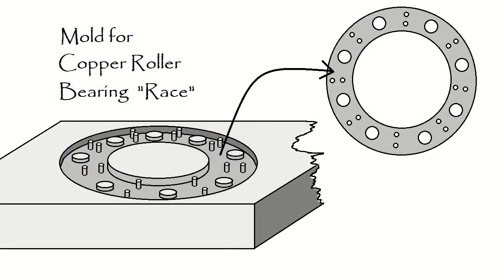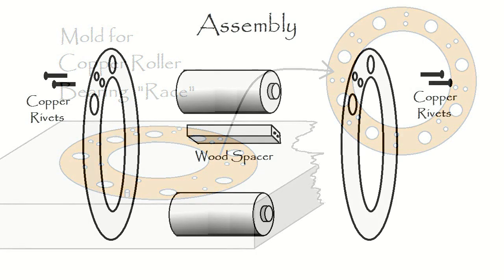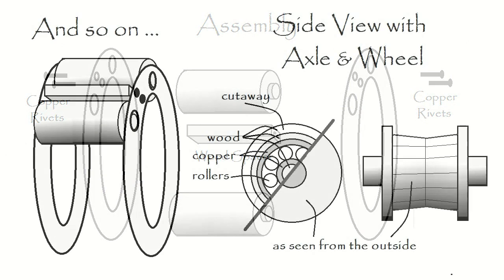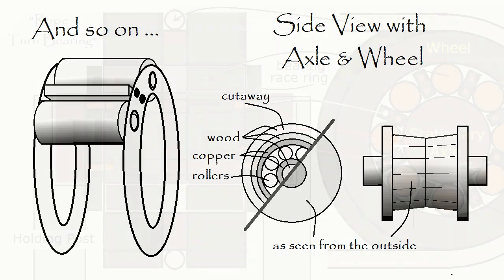We need to make a race for the bearings that keeps them in line and spaced properly. We just make a mold, pour the copper, and wait till it cools. Then we make some copper rivets to put into wood spacers and the race is made. This is all well within the capabilities of anyone who could pour liquid copper into a mold. Whether they actually did so is another matter.